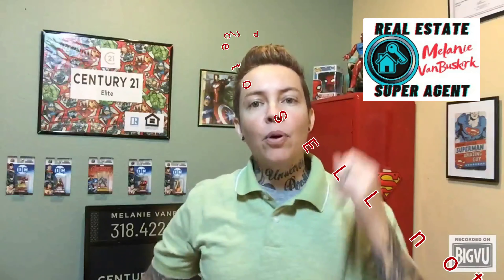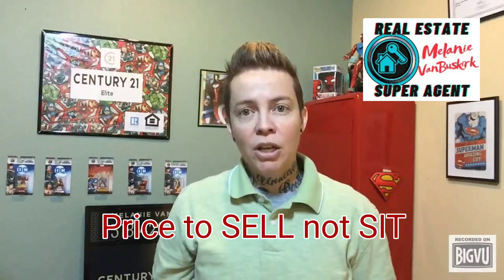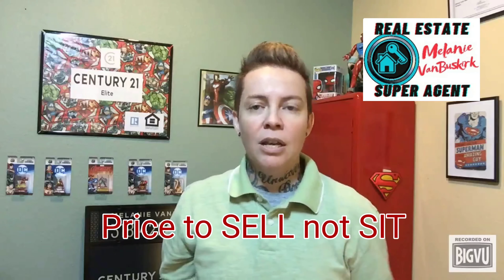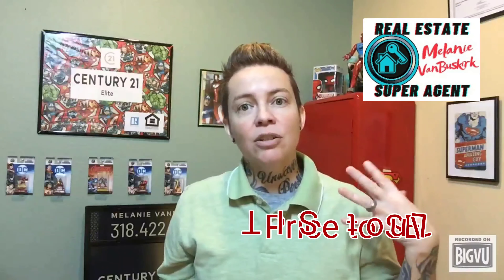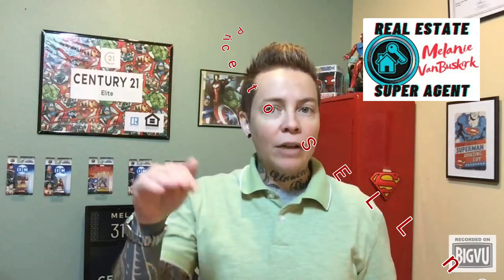Number three, price it right. More inventory coming into the market will guarantee that there will be competition, so you want to make sure your house is noticed. A key to selling your house is ensuring that it is priced to sell immediately. This means you'll be driving more traffic to your property and ultimately creating more interest in the house.